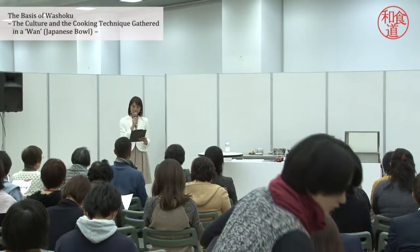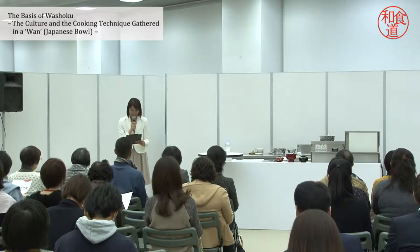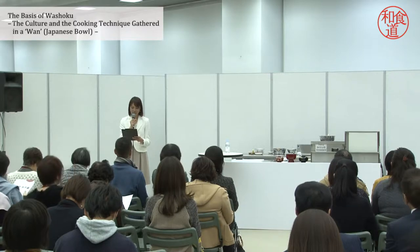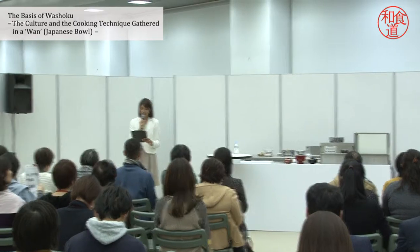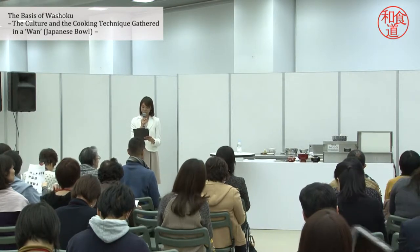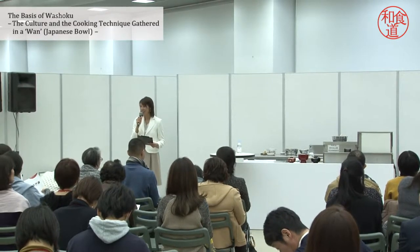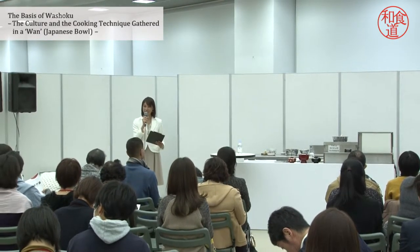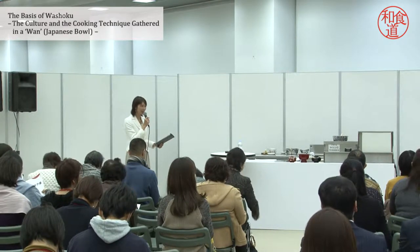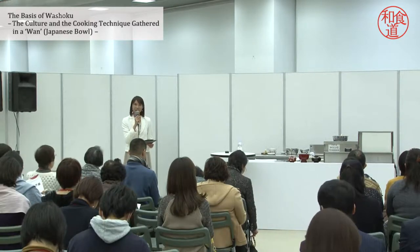Thank you very much for attending Wasokuto, the World Japanese Cuisine Show Symposium. Now inviting Mr. Chiro Takagi, the master and chef of Japanese Kaiseki Restaurant Zenia. We are going to start a program titled 'The Basis of Wasokuto: the Culture and the Cooking Technique Gathered in One Japanese Bowl.' Please use the translation receiver — channel 64 in English; channels for Japanese and French are also available.